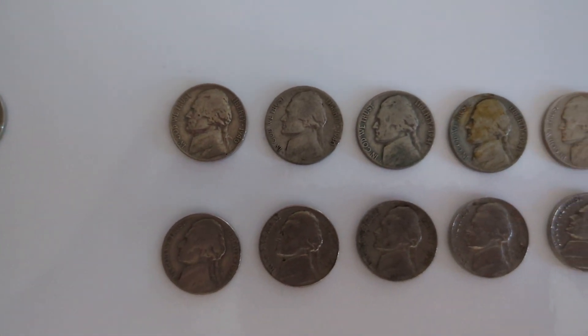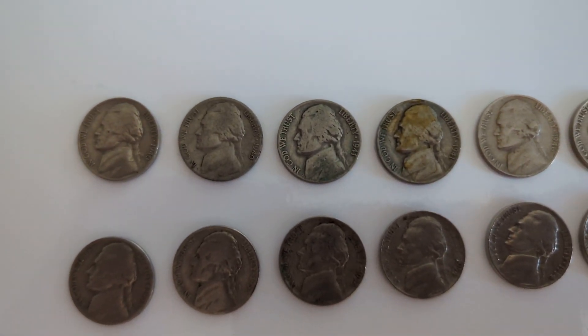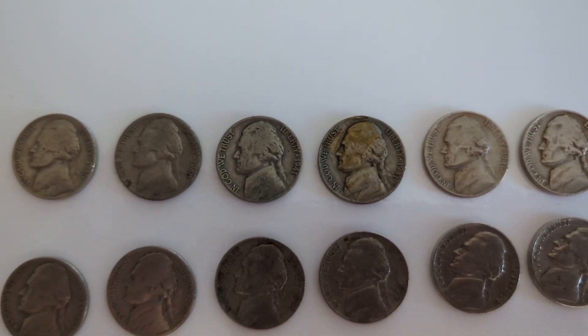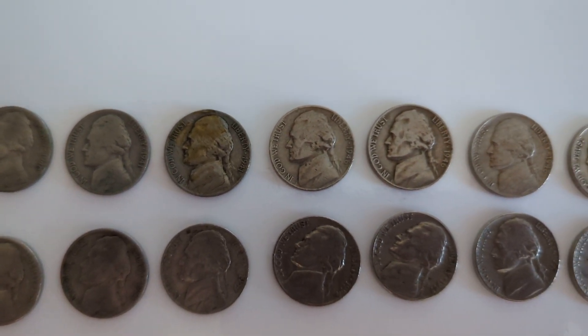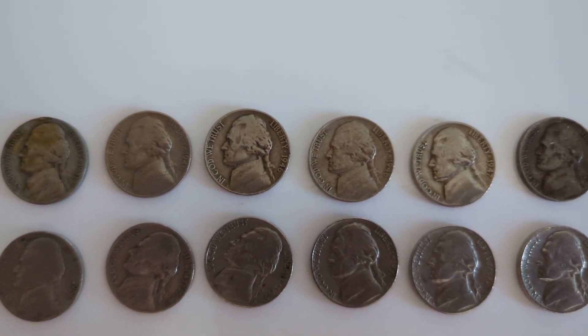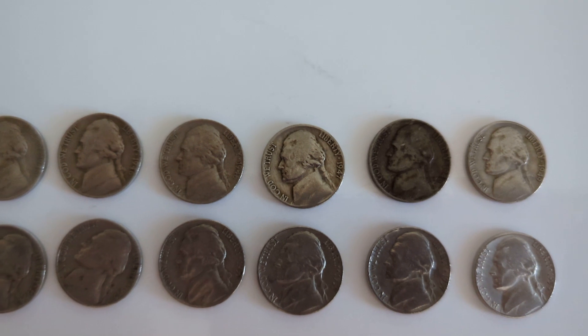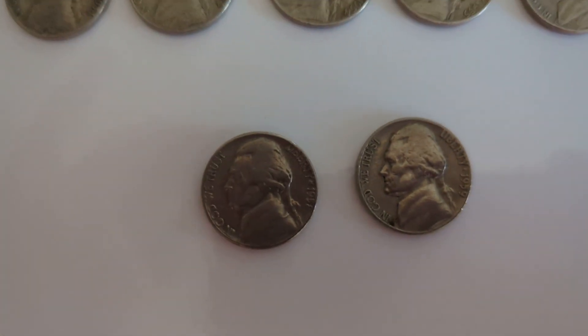All the way over is what I scored in the 1940s and 50s. As you can see, there's a nice complement of coins that I'm not keeping, but I wanted to show you guys what I scored in that time range — a whole bunch of 40s, 41s, 46s, all the way up to 59s.